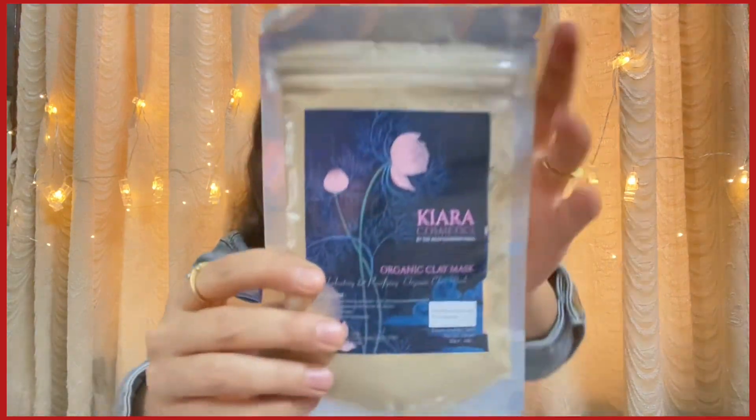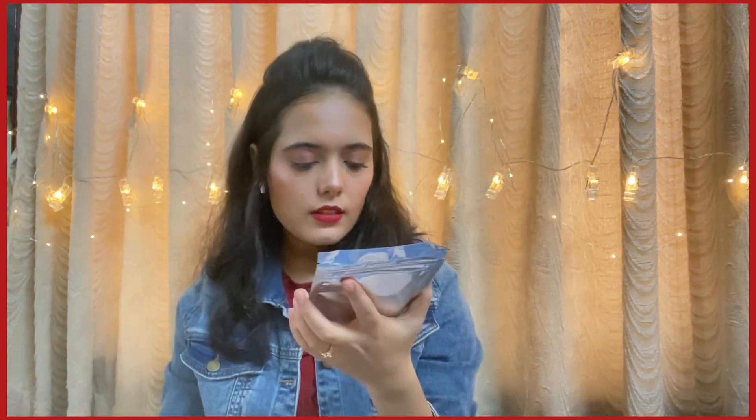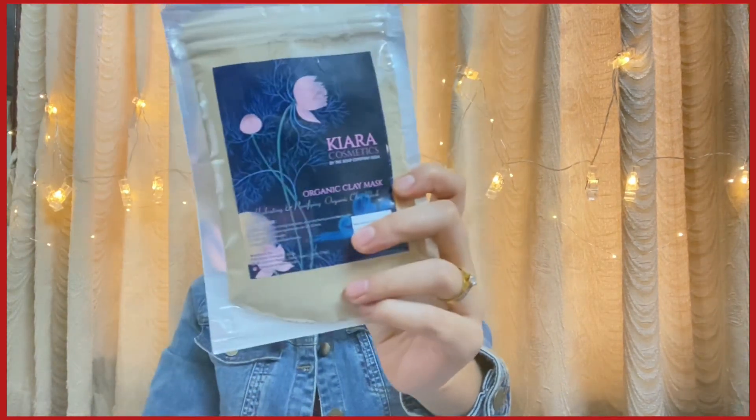The third product is the Kiara Cosmetics Organic Clay Mask, again a full-size product retailing for 349 rupees. It's basically clay that you can mix with yogurt, rose water, or any oil to make a DIY face mask. It expires in 2028, so it goes a long way, and it's a 100-gram product. There are no listed ingredients, so I believe it's pure organic natural clay. Kiara Cosmetics is by The Soap Company — we received their body shower last month too.